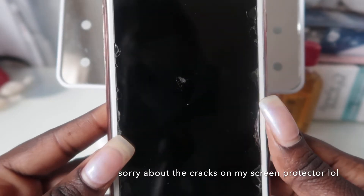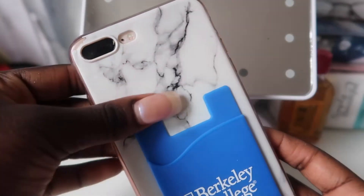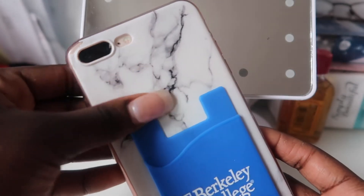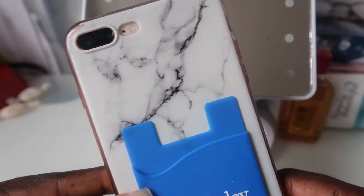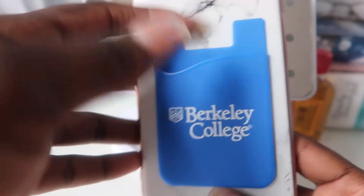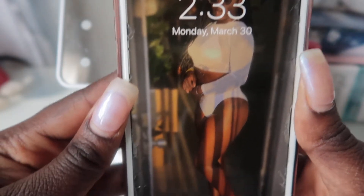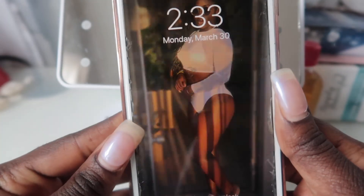First, let's talk about my phone case. I got this phone case from Shein — I got a couple of them actually from Shein. This one is obviously from my school; it's one of those card pocket holder things. When you first turn on my phone it's just a picture of me from when I was in Miami.